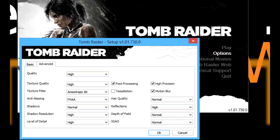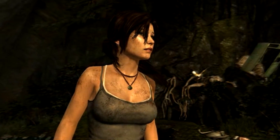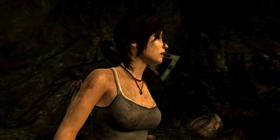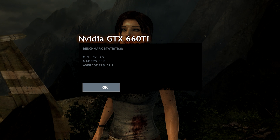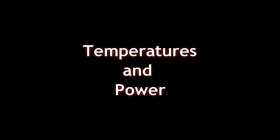Tomb Raider — brand new game. Here are the benchmarks using the pre-built benchmark. Lara Croft looking great, giving us nice smooth frames per second. The GTX 660 Ti got 42.1 average frames per second. On the 7870, I got 78.8 frames per second. I don't know what happened there, but it blew it out of the water.